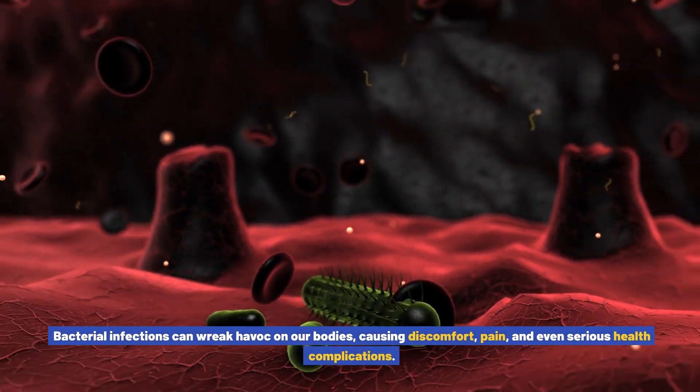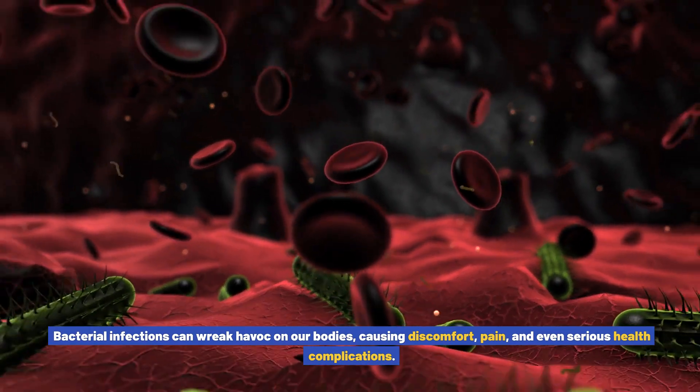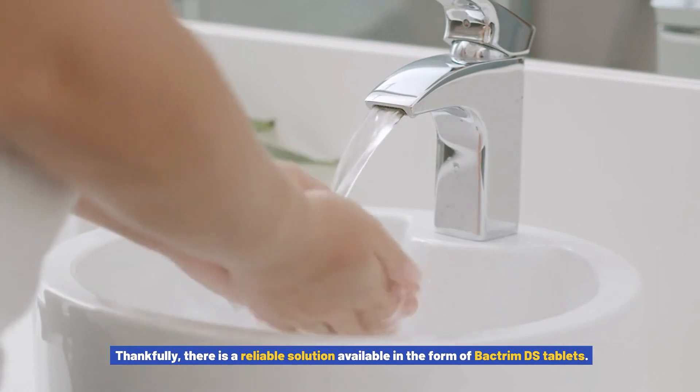Bacterial infections can wreak havoc on our bodies, causing discomfort, pain, and even serious health complications. Thankfully, there is a reliable solution available in the form of Bactrim DS tablets.